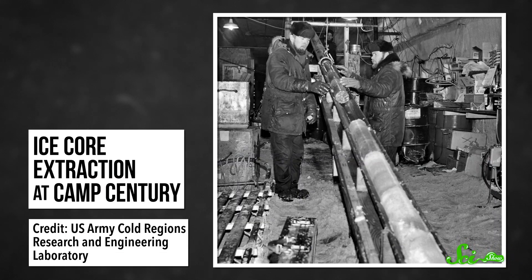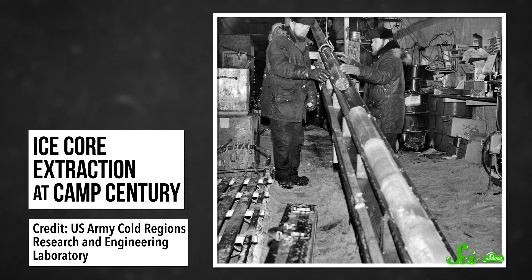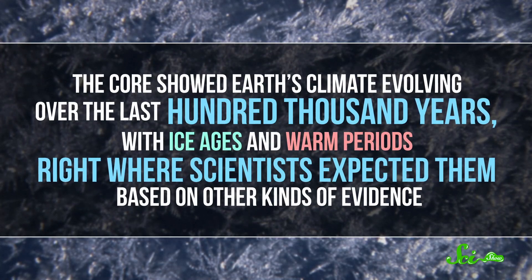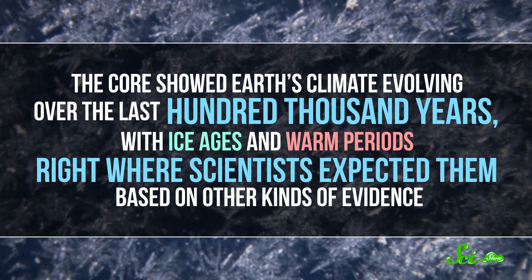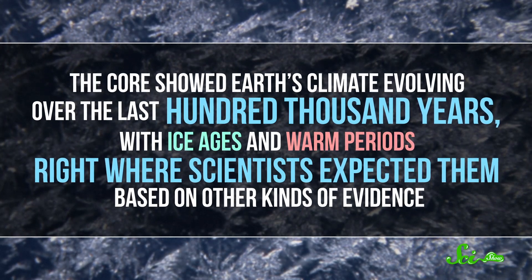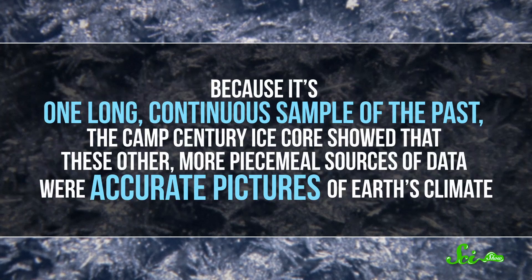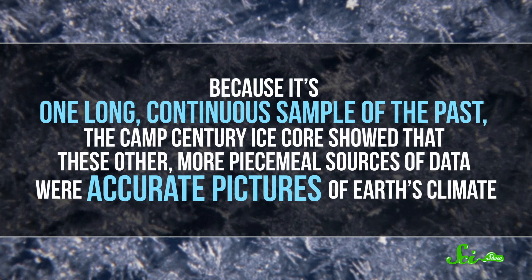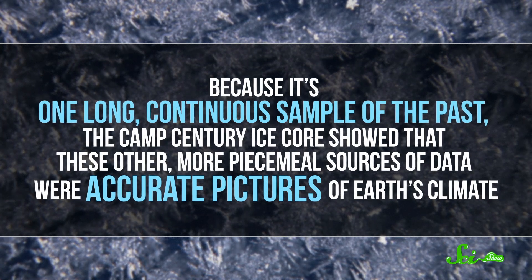We've used ice this way since the 1930s, but Camp Century provided the first opportunity to dig more than a kilometer down into an ice sheet. And that ice core is its most lasting scientific legacy. It showed Earth's climate evolving over the last hundred thousand years, with ice ages and warm periods right where scientists expected them based on other kinds of evidence. Because it's one long, continuous sample of the past, the Camp Century ice core showed that these other, more piecemeal sources of data were accurate pictures of Earth's climate. The data weren't quite detailed enough to show the effects of climate change, which also wasn't as pronounced then as it is now. But Camp Century's ice helped provide a baseline for future research.